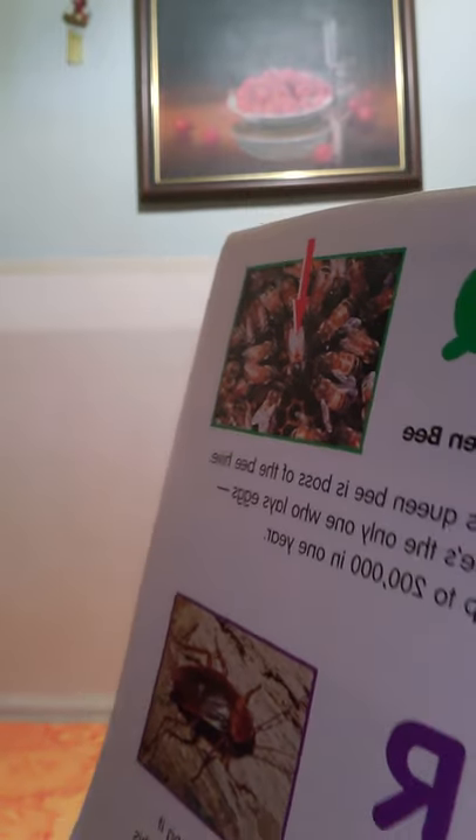Q is for queen bee. That must be the queen bee in the middle where the arrow is pointing. This queen bee is boss of the beehive — she's the only one who lays eggs, up to 200,000 in one year. She's the boss of the hive.